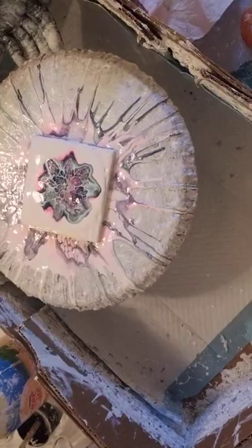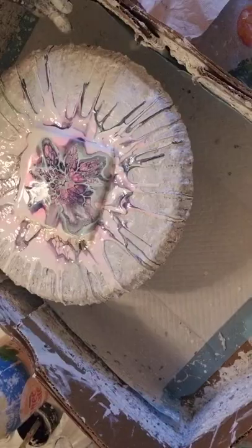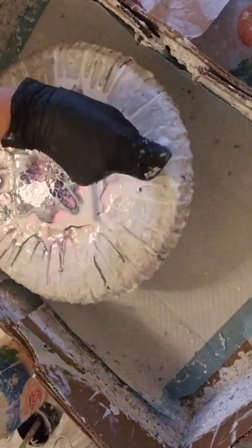Now we're going to spin out. It blew out gorgeously, gorgeously awesome. Now we're spinning and I hope it turns out good.